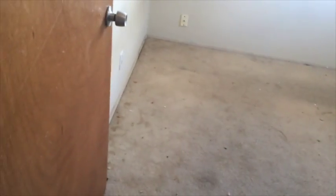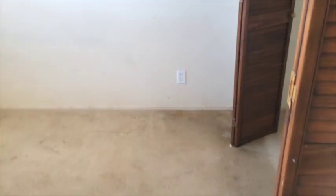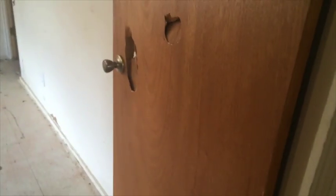Kitchen area. Down the hallway, first bath, bedroom number one — needs some doors. Bedroom number two, doors are a little chewed up, carpet probably needs to be taken out, closet area. Nice cool trade winds coming through right now through the jalousies.